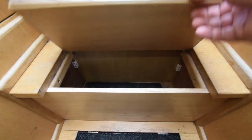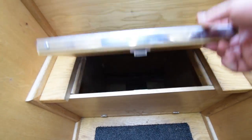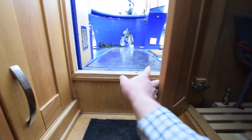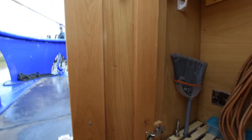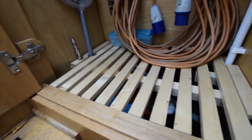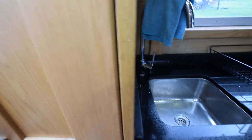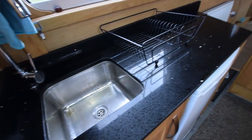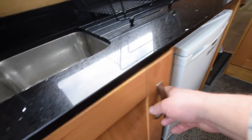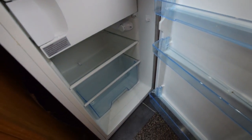Storage under the steps, and another cupboard on the port side. The calorifier is under there, so it becomes a bit of an airing or drying cupboard. Good space. Sinks on the left, and the fridge next to that — that's a 12-volt Inlander.